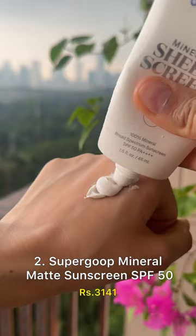Supergoop's sheer mineral sunscreen has a creamy texture, super high protection, and blends into a beautiful matte finish.